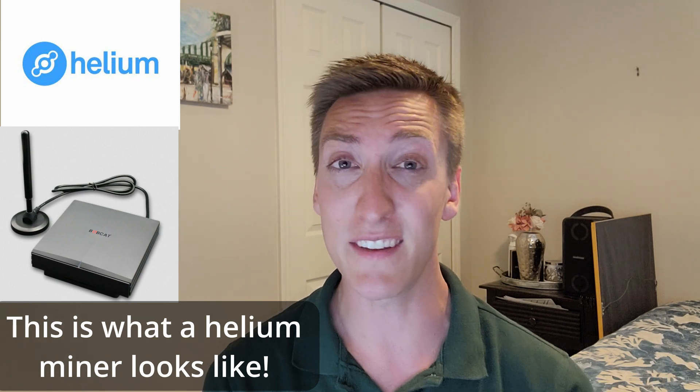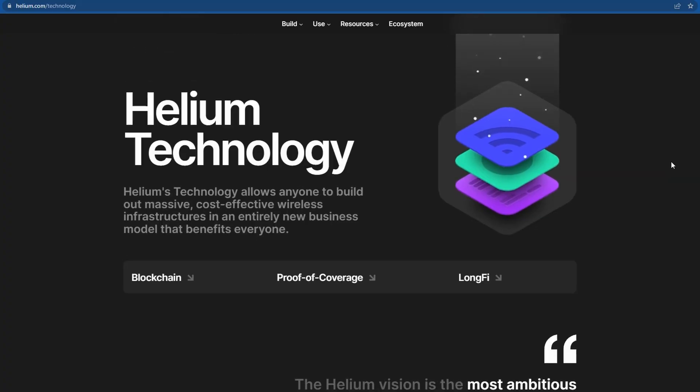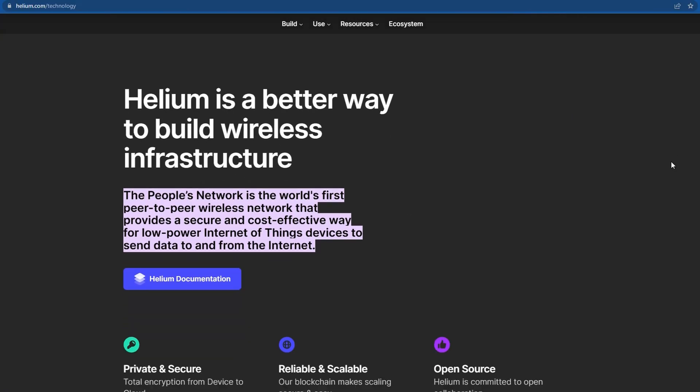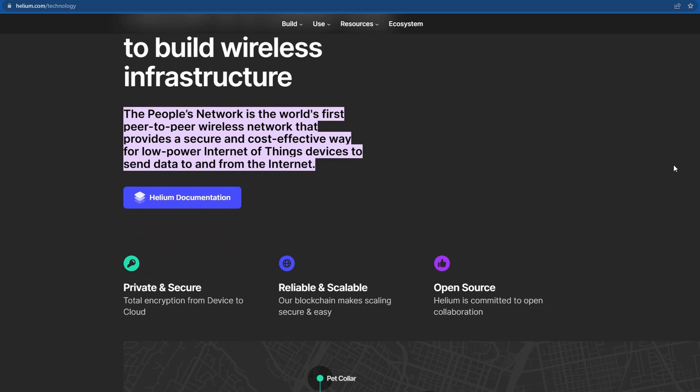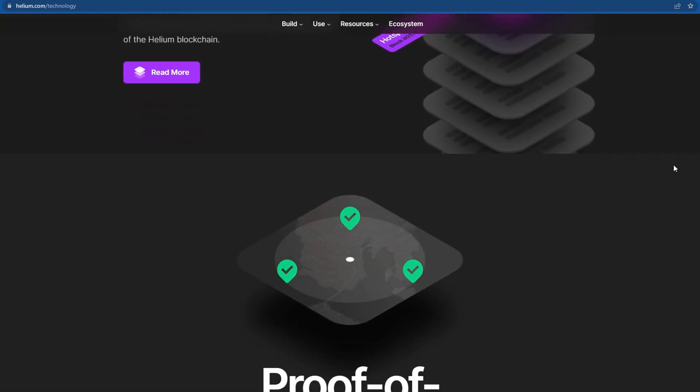So what exactly is Helium and how can we benefit from it? Well, according to their website, the Helium Network, aka the People's Network, is the world's first peer-to-peer wireless network that provides a secure and cost-effective way for low-power Internet of Things devices to send data to and from the Internet. So the Helium Network is a crowdsourced network for IoT devices.